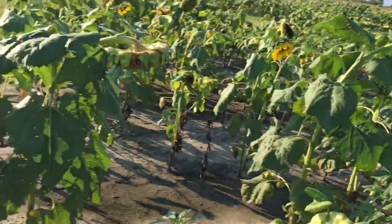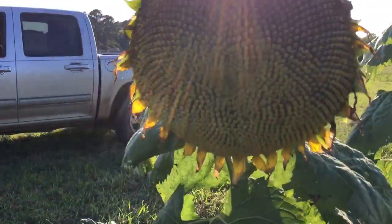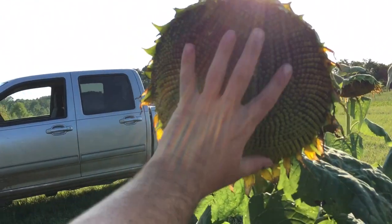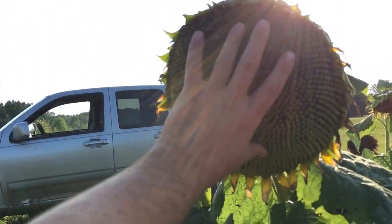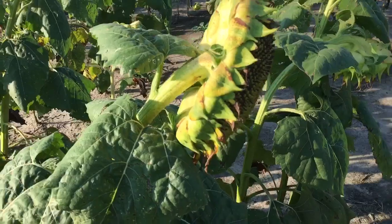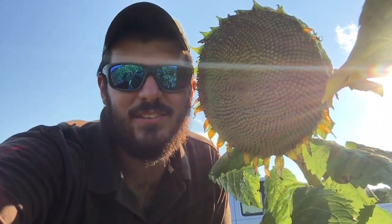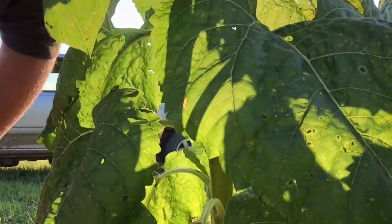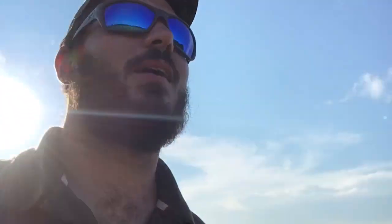Oh yeah, nice — look at the size of this one, look at how big that thing is. I'm six-two and that thing is bigger than my hand, like a pie plate — that's a big one. Anybody that knows me knows I've got a pretty good size head, and this sunflower's got a pretty good size head too. That's what you want: big old fat juicy heads and a big stalk to hold them up. You got to have a big stalk — the winds down here in South Carolina will knock them right over.